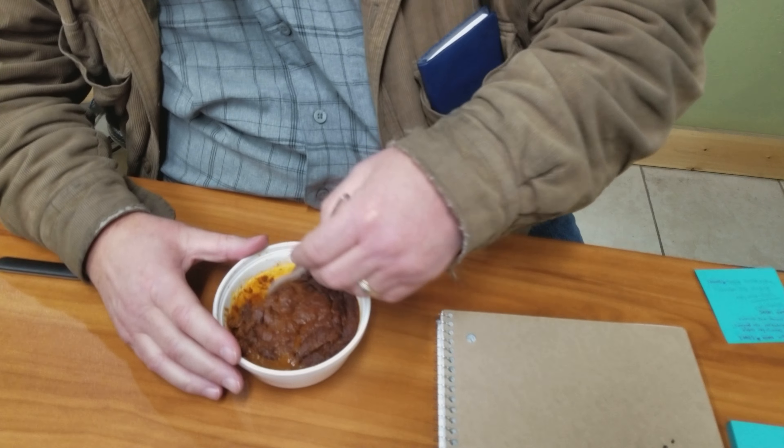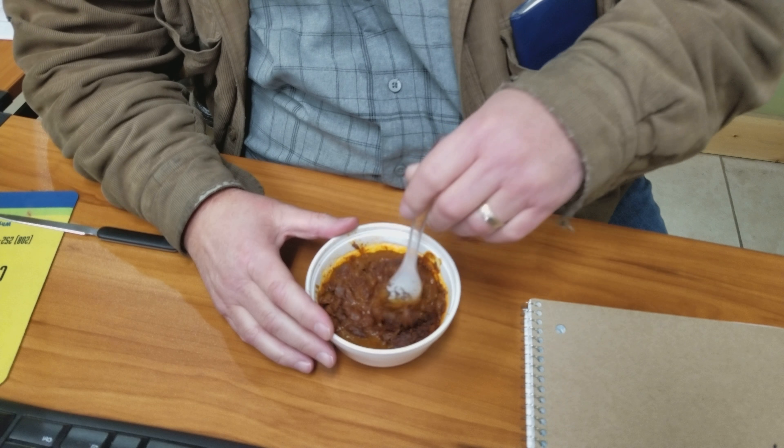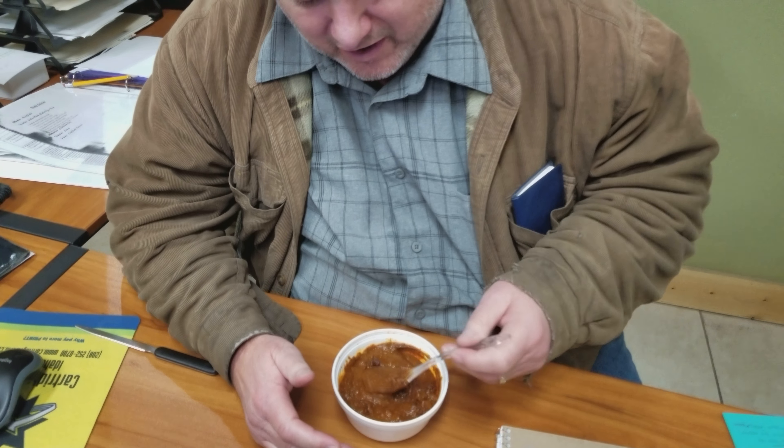What you see here is Gell's Hot Dog Chili Sauce. It expired May of 2009. This was made in 2008, so this is almost 10-year-old chili.